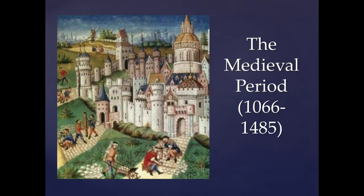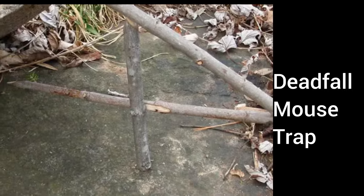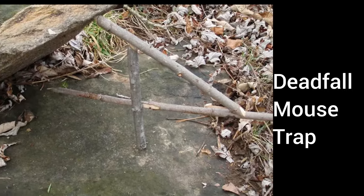As the medieval period dawned, so did advancements in mouse trap design. Ingenious contraptions like the deadfall trap emerged, demonstrating the ongoing quest for better solutions.